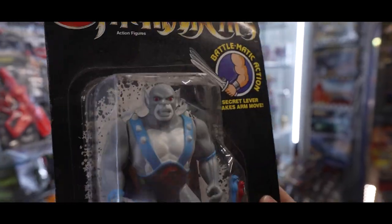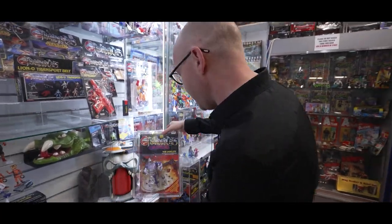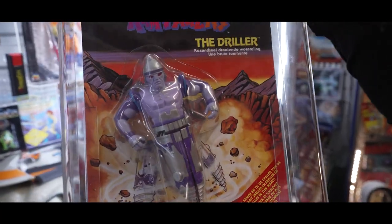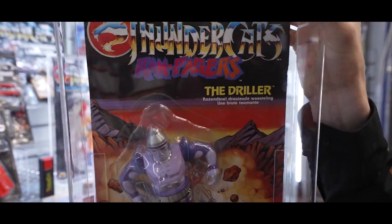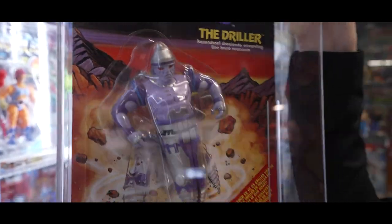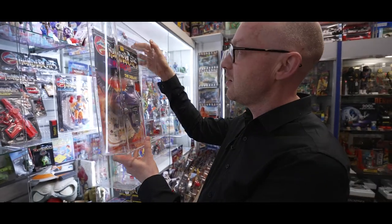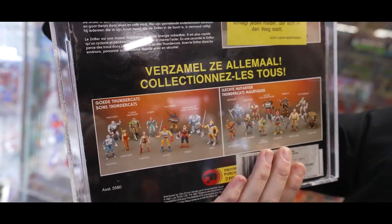But speaking of nice Thundercats, it doesn't get much nicer than this fella. Look at him — The Driller, 80 graded. He's a UKG. That is fantastic. These always pop off their cards, they're so heavy. They're amazing. Link down there, you can have a look at him. He's so cool.